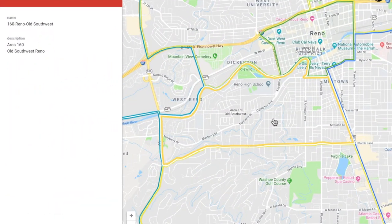Since this is our first market report for the Old Southwest section of Reno, we want to show you exactly where these borders are. Old Southwest borders West McCarran, Virginia Street on Midtown, Plum Lane straight across, and then of course the Truckee River.